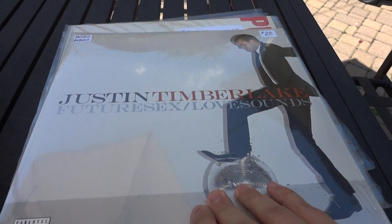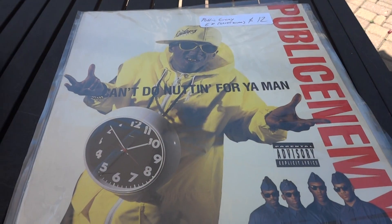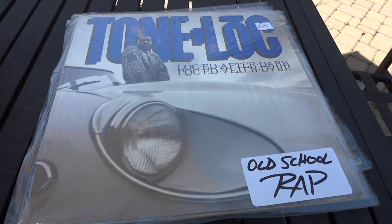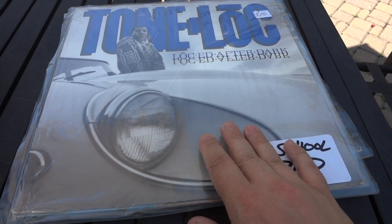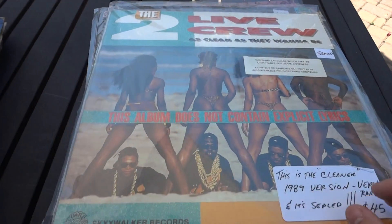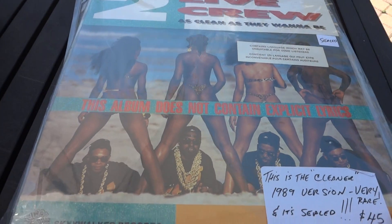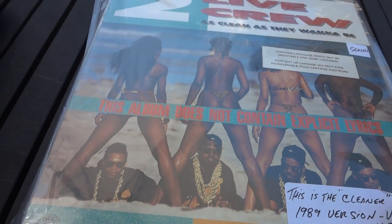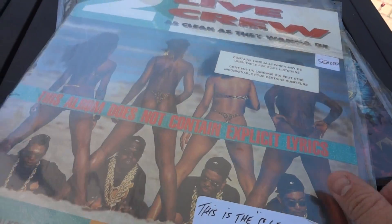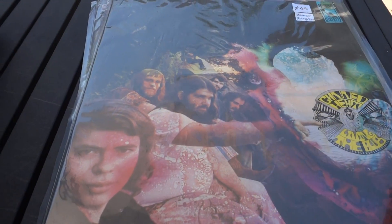A couple of older rap things: we got Public Enemy, this is an EP, 'Can't Do Nothing for Me Man.' Then we got Tonelope — I'm sure if my friend Lester in Winnipeg sees this he'll start laughing. And Lester and Nate will probably start laughing at this next one — it's a sealed copy of Two Live Crew, 'As Clean as They Wanna Be,' not the dirty one. I got this on trade but it's sealed, brand new, unopened — so it's just going to stay that way forever.